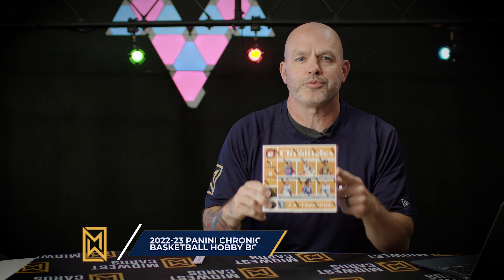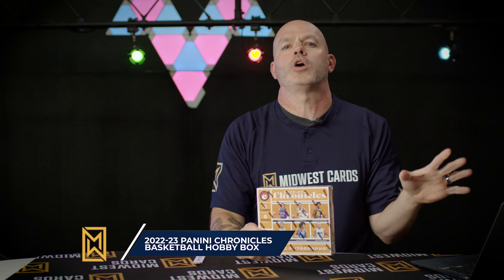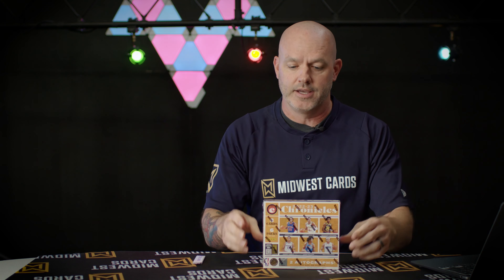All right, time for 2022-2023 Chronicles Basketball. A lot of Chronicles has been coming out here right in a row. It's like a zoo — you got over 20 different brands that you're coming across in here. All those different places to find those rookies, you got two autos in the box, 48 cards in the box, six packs, eight cards per pack. Really, really good stuff.